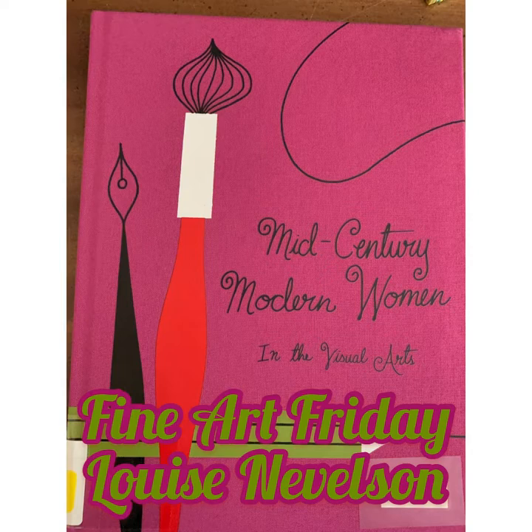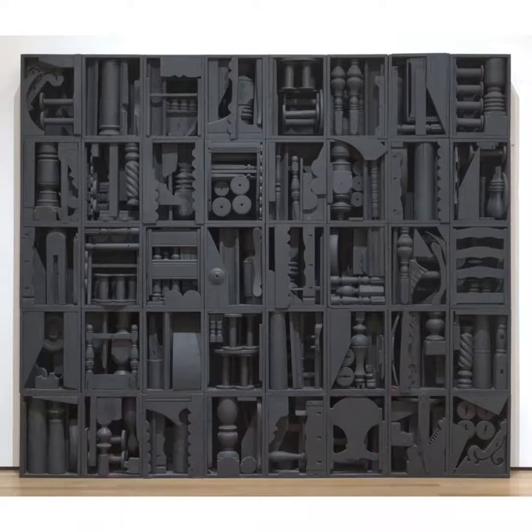Hello artist friends, it's Miss Sarah here from Moon Library, and for Find Up Friday today I want to talk about Louise Nevelson. She's one of my favorite sculptors.